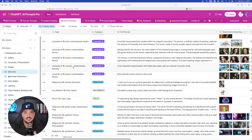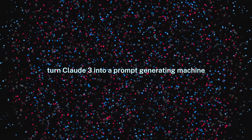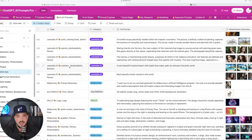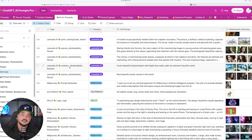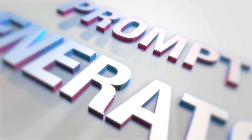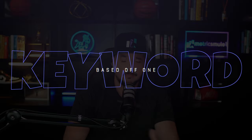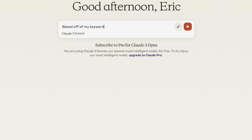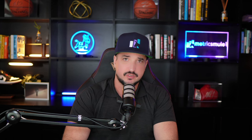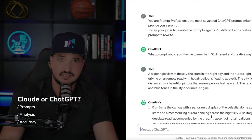The first thing I want to test Claude with is turning it into a prompt engineering machine, similar to what we've always done with ChatGPT. I'm going to give it a prompt specifically designed to generate powerful images with tools like Leonardo AI, Midjourney, or DALL-E. When I feed it this prompt, I'm expecting Claude 3 to give me back multiple prompts, each with a different unique style based off one keyword.